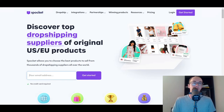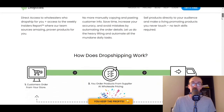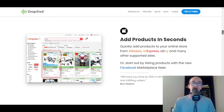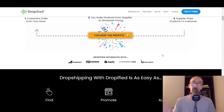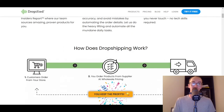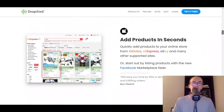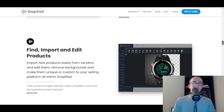Moving into number two, we have Dropified. Dropified is a very good option if you're interested in doing more of the AliExpress model — they allow you to import AliExpress products. You can also import from Alibaba as well. If you're looking to do Alibaba dropshipping or AliExpress dropshipping, you can do that with Dropified. They do have the Shopify integration, so if you're trying to do Shopify dropshipping, you can do that with Dropified.